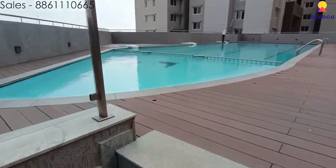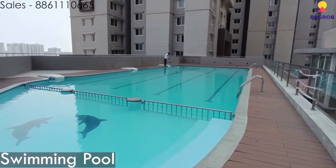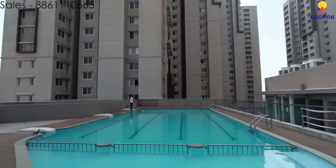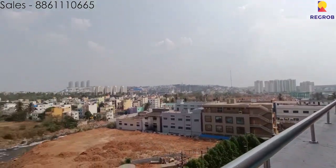Over here is the swimming pool, and just next to it is a good 270-degree view of the city.